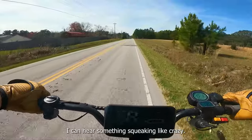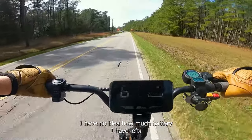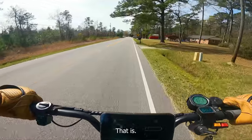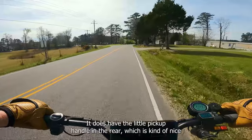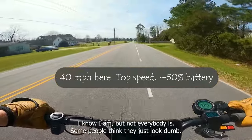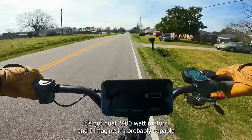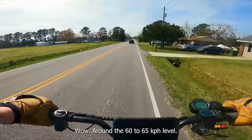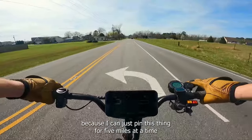I can hear something squeaking like crazy — one of the suspension pieces, I presume. The voltage readout is too dim to see in sunlight, so I have no idea how much battery I have left. Acceleration has really dropped off a cliff — I used to be able to burn out from a stop easily, and now it's a slow roll up to 30 kph. It does have a good amount of power. I feel the scooter is electronically limited to around 60 to 65 kph — that's so you can maintain high speeds without blowing the controllers. I can pin this thing for five miles at a time and it's not overheating, which is nice. I recommend always keeping it in dual motor mode.